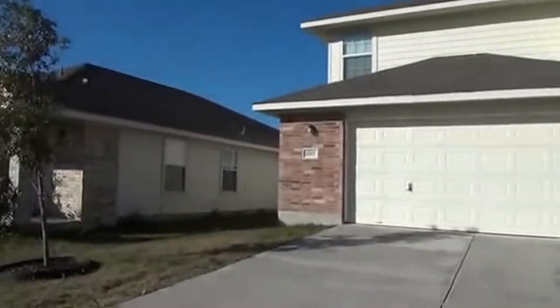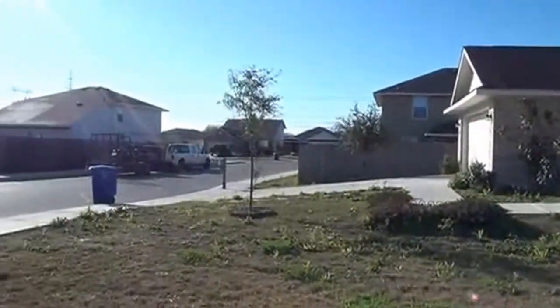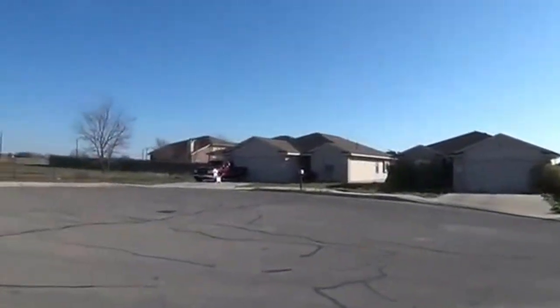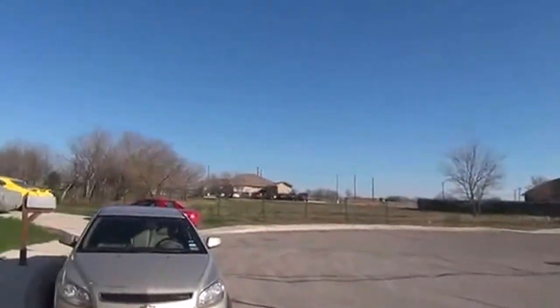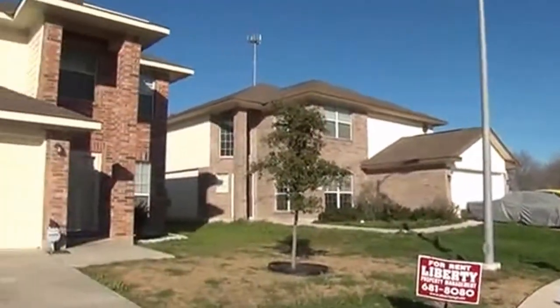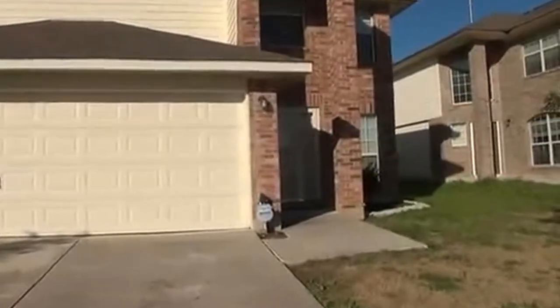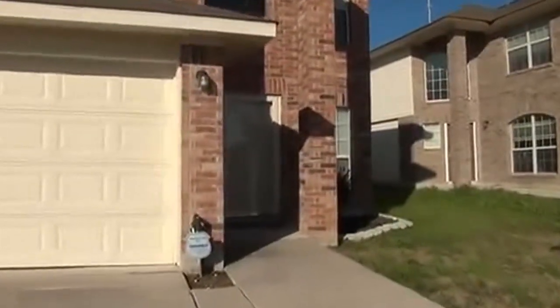Spin around here and take a look at the subdivision — it's here in the cul-de-sac area. This is a three bedroom, two and a half bath. Approximate square footage is 2,186. We'll go inside and take a look at it. This house is ready to move into and it's been well maintained.